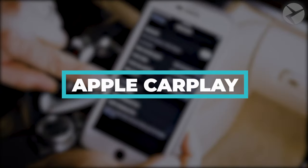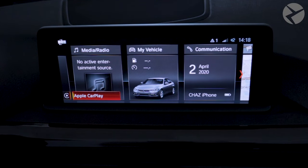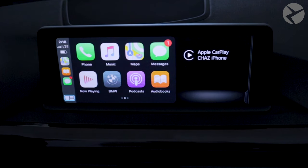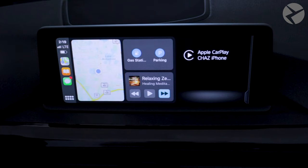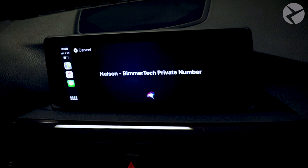Apple CarPlay Activation and Fullscreen Mode. This is one feature that many without it wish they had. Apple CarPlay gives your iDrive system the ability to utilize your iOS device's built-in applications like Google Maps or Waze for navigation, podcasts, audiobooks, Spotify, access to your iTunes library, or even send text via Siri's voice command amongst the many Siri voice commands available.